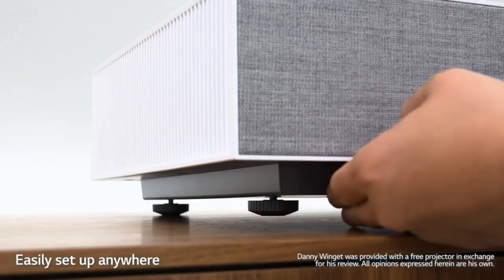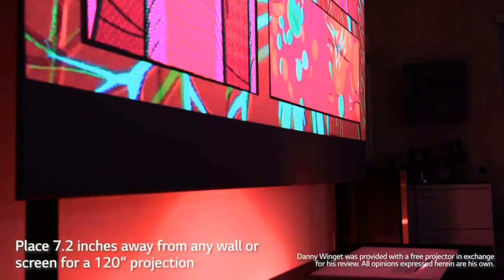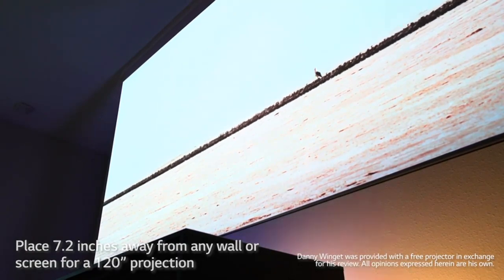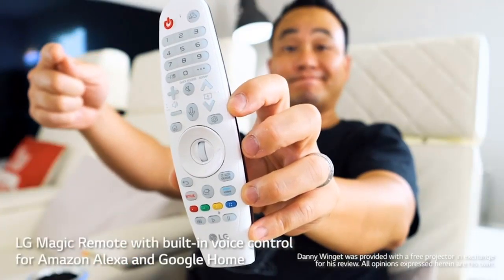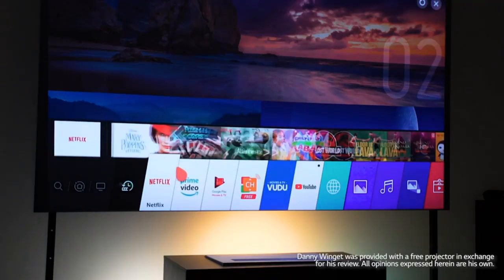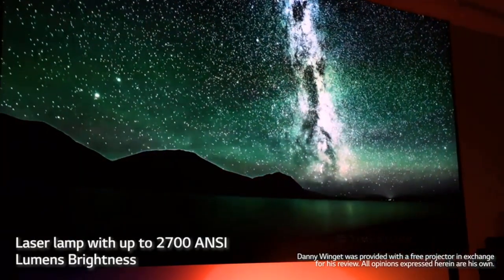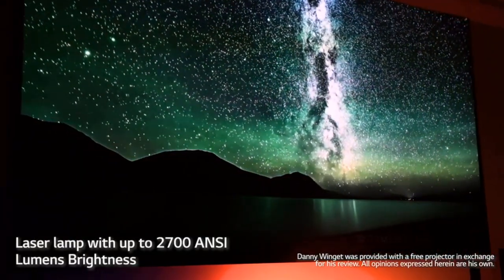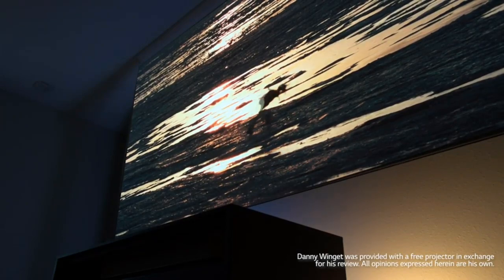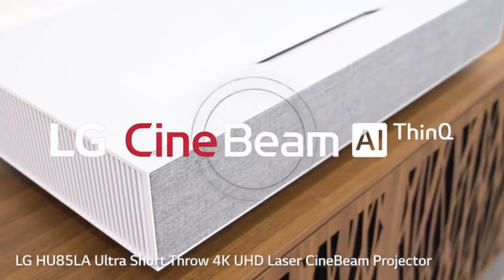Number four: LG HU85LA Ultra Short Throw Laser 4K Projector. The LG HU85LA 4K Ultra HD CineBeam projector is a smart home theater projector whose name reveals much about what makes it a great ultra short throw choice. This ultra short throw projector named the CineBeam can produce an image up to 120 inches from just over 7.2 inches away from the display surface.